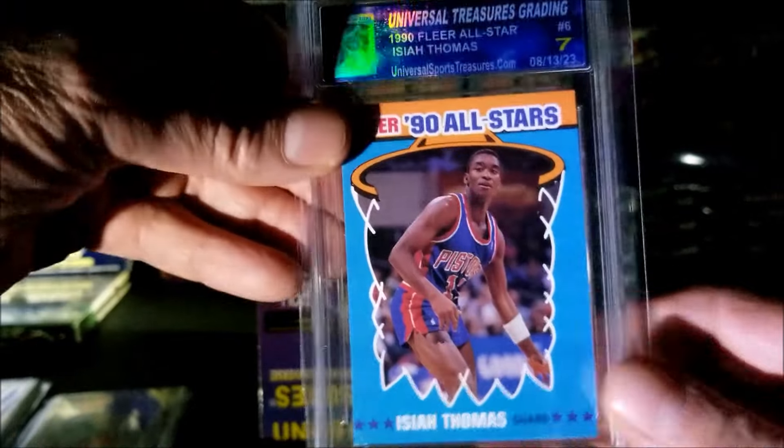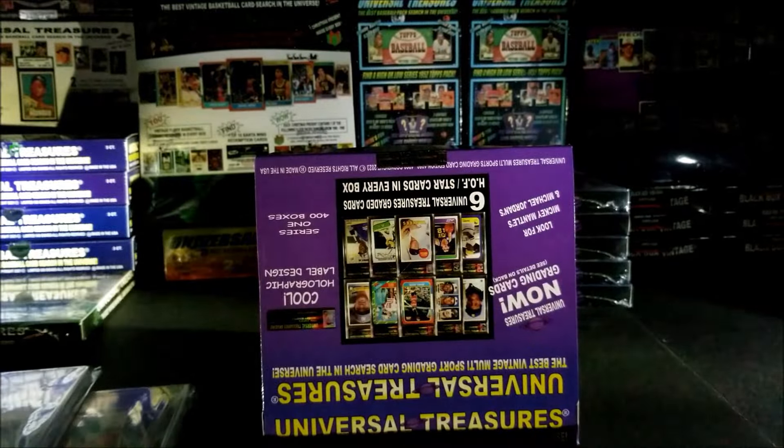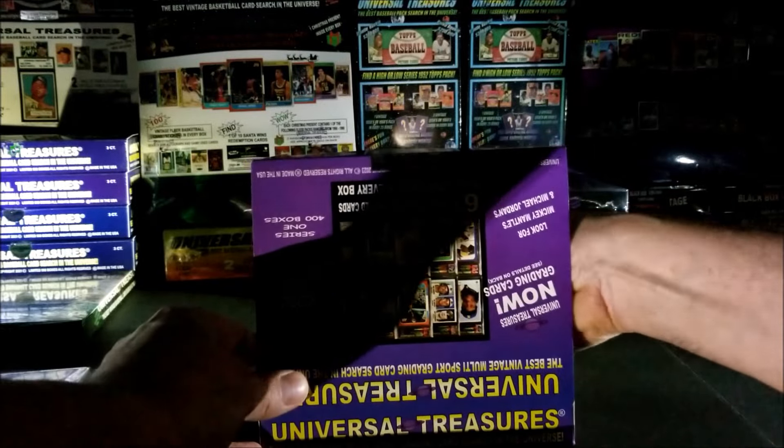This is a 1990 Flair All-Star Isaiah Thomas, and that's also a seven. Wow, we've got three sevens in a row! Might be a box full of sevens — come on, we need something big!